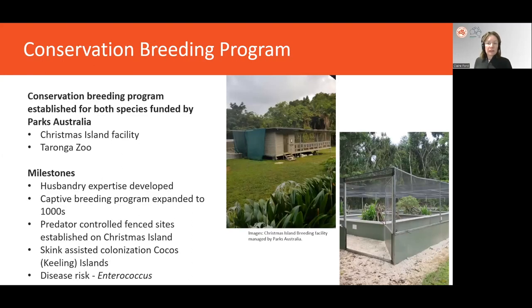Parks Australia funded the establishment of a facility on Christmas Island as well as a secondary facility at Taronga Zoo. The initial phase of the conservation breeding program focused on developing husbandry expertise and ensuring both species could be successfully cared for and bred. The species had never been kept in captivity before, so there was much to learn around sexing techniques, sex determination mechanisms, their social structure, and capacity for sperm retention.